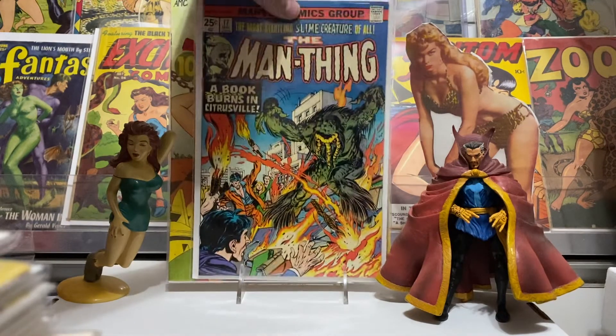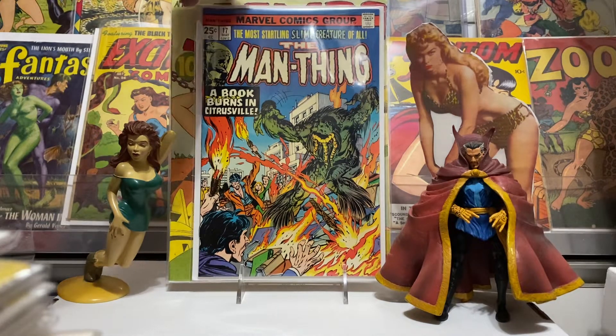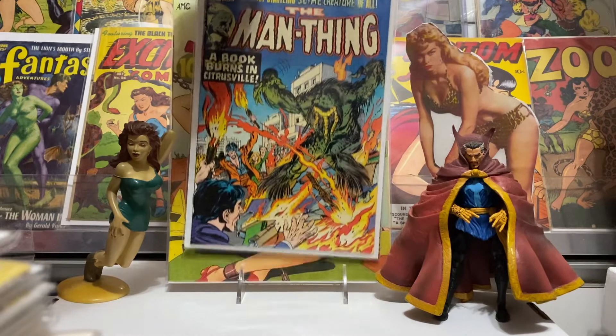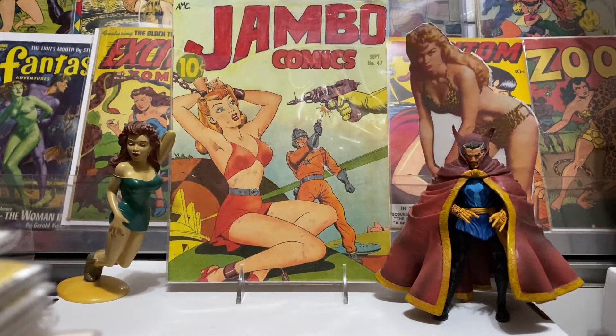First I got a Man-Thing number 17, 25-cent edition, and it was in pretty nice shape. I gave $2 for it, guys. Nice looking book, Gil Kane cover, good story inside. Just working on that run and picking them up as I find them. That was a pretty nice one for $2, so glad to have that.